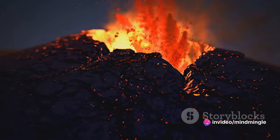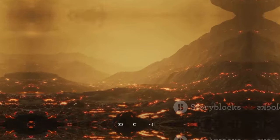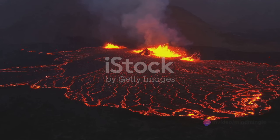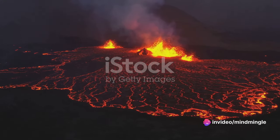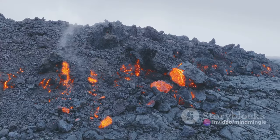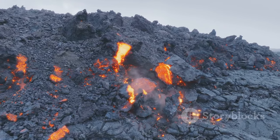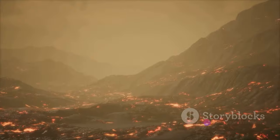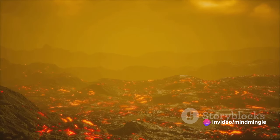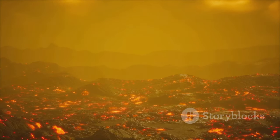Much like a shaken soda can waiting to be opened, the pressure within the magma chamber seeks an outlet. And finally, the moment we've all been waiting for — the eruption. Imagine the pressure in the magma chamber becoming so intense, it's like a soda can that's been vigorously shaken. This intense pressure causes the Earth's crust to crack, creating a path for the magma and gases to escape. This explosive release is what we see as a volcanic eruption. But not all eruptions are the same — some are gentle, while some are explosively violent.